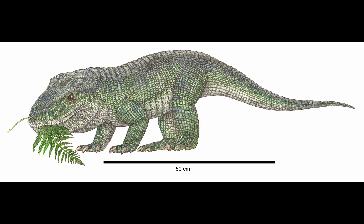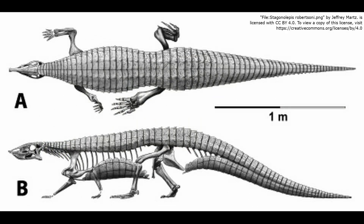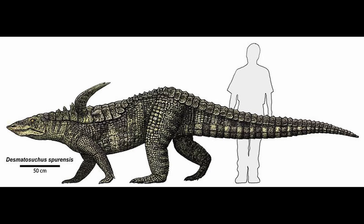Notably, Revueltosaurus had two rows of large osteoderms that ran along the middle of its back. While osteoderms were common in Pseudosuchia, those of Revueltosaurus most closely resembled those of the armored aetosaurs. Indeed, their osteoderms are so similar that Revueltosaurus osteoderms were once mistaken for those of juvenile aetosaurs. Unsurprisingly, aetosaurs are thought to be the closest relatives of Revueltosaurus, with Revueltosaurus representing a transitional stage between the more basal Pseudosuchians and the more divergent aetosaurs.